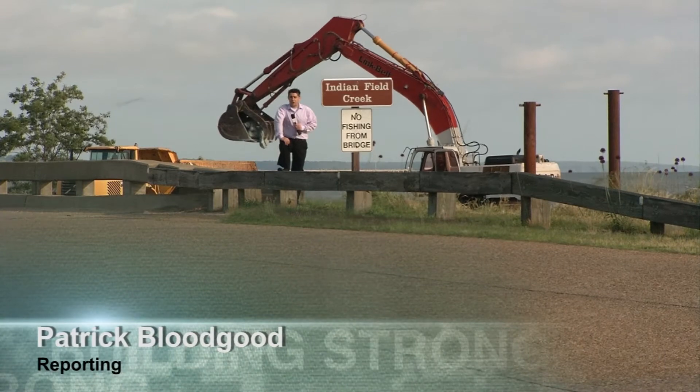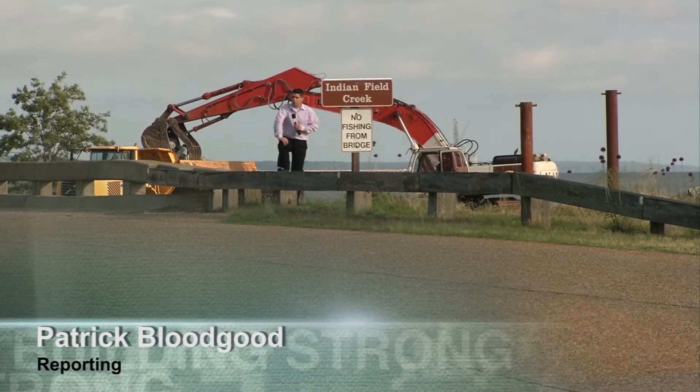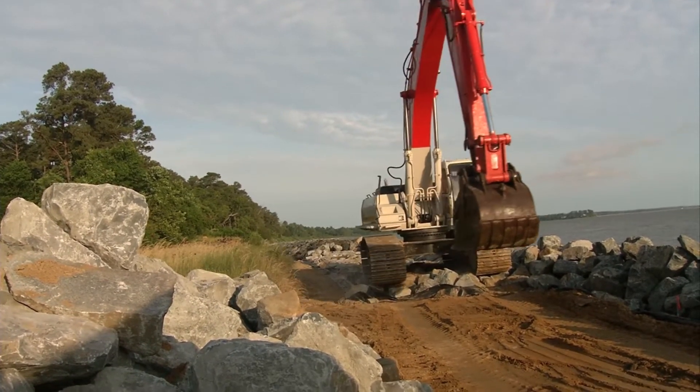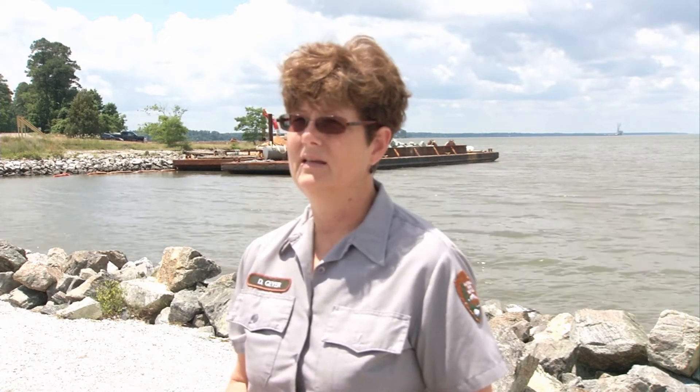The work going on here is the first 800 linear feet of more than four miles of shoreline identified to be stabilized along the Colonial Parkway. According to National Park Service officials, the first section was the most critically damaged. The waves go over the rock and dig out the backside of the revetments, digging into the hillside, and the water level has risen enough to make it that much worse.